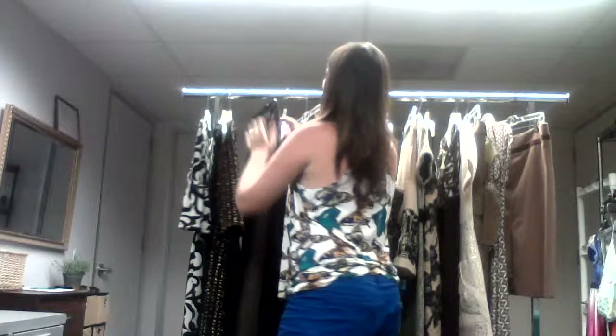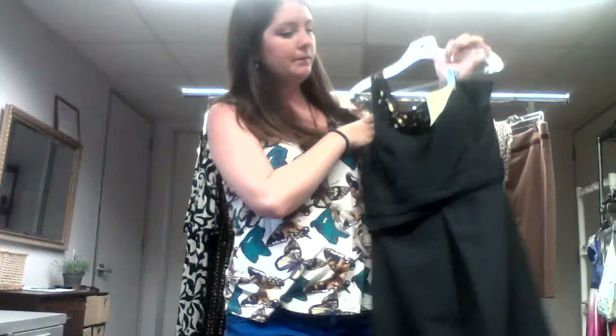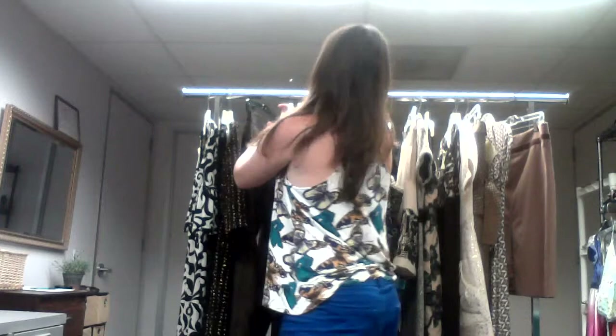My next dress is another little black dress, but what I really like is this one shoulder. It's a Kay Unger. I also really like the pleat in the front, the asymmetrical cut with the waist. You've got some really cute jeweling going on up here. It's a very, very nice dress for going out on a nice date.